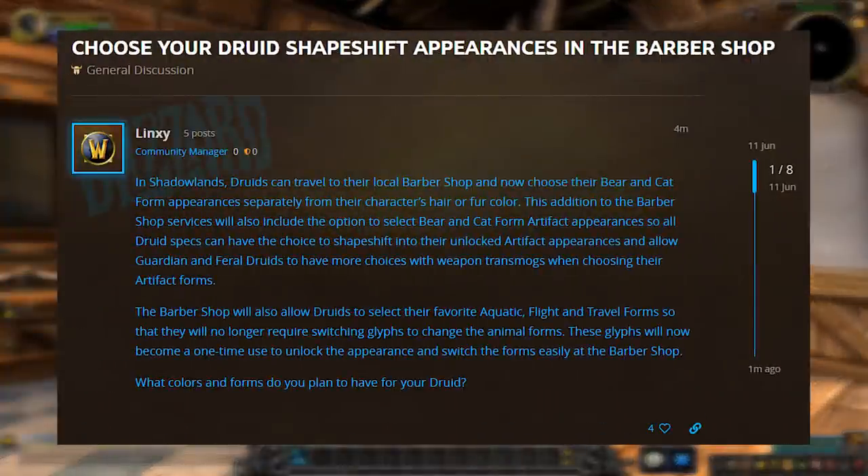This change was announced last week in a blue post, giving us a little forewarning as there was some datamined information we weren't too sure on. Essentially what they said was druids can now travel to their local barbershop and choose their cat and bear form appearances separate from the character hair or fur color. This addition will also include the option to select cat and bear form artifact appearances, so all druid specs can shapeshift into their unlocked artifact appearances, allowing guardian and feral druids more choice with weapon transmogs when choosing their artifact forms.